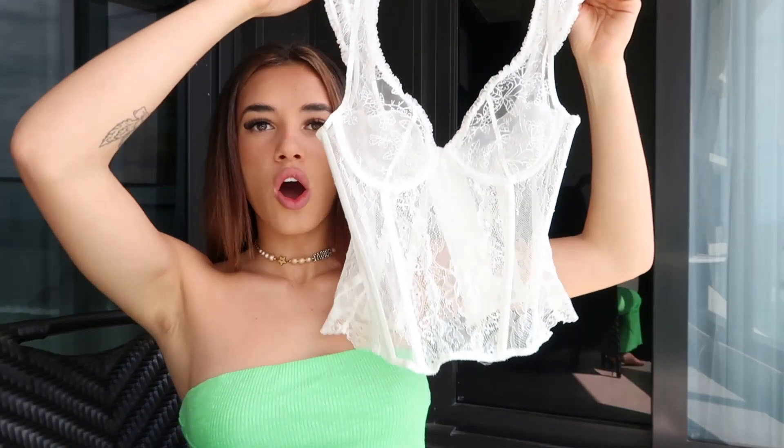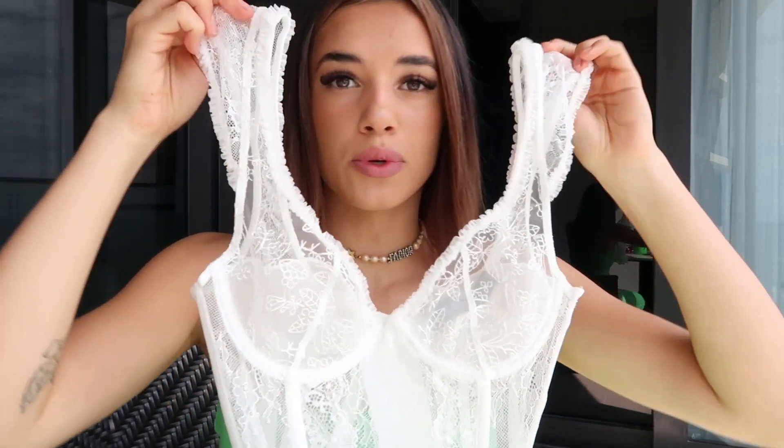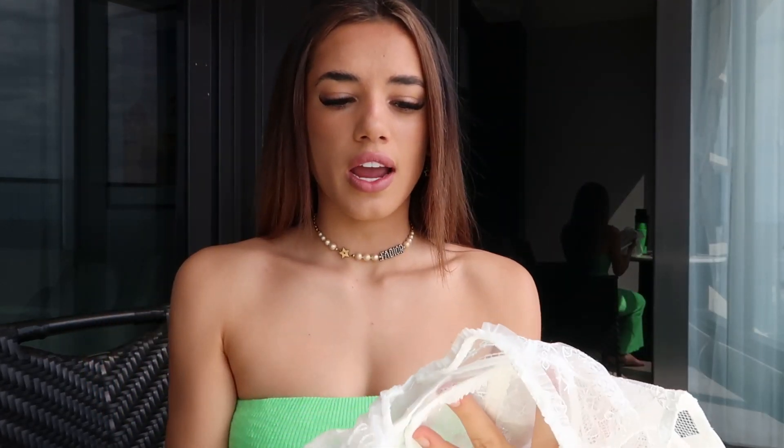Originally I wanted to get this top in black but they didn't have it, and I was a bit sad that they ran out of stock, but this white one — holy shit. Look at it. This is literally the most beautiful top I have ever put on my body or ever worn. It is such good quality. The lacing on it is so beautiful, and I am obsessed with it. It goes so well with the black skirt as well. I literally feel like I'm in Gossip Girl wearing this top.